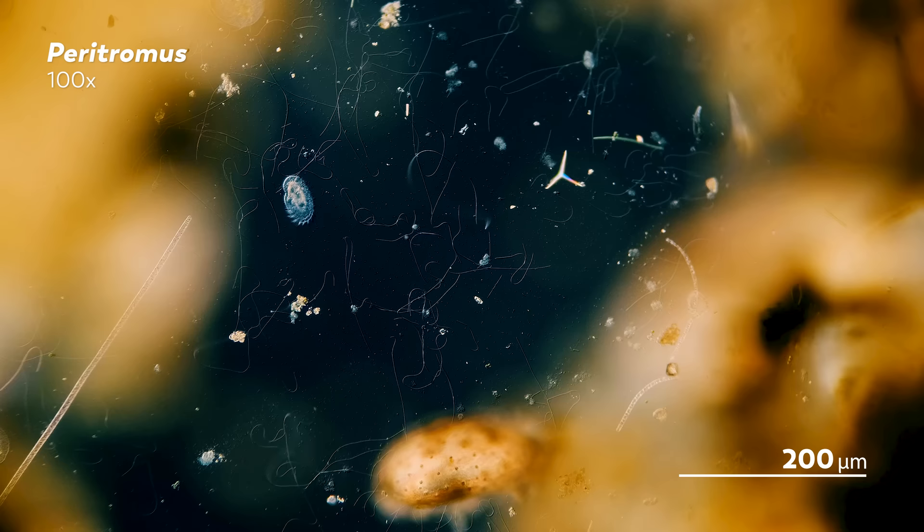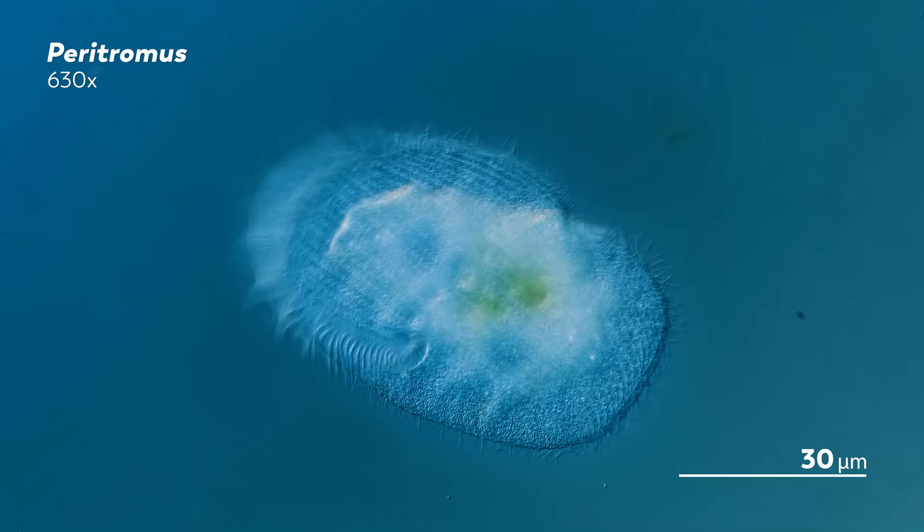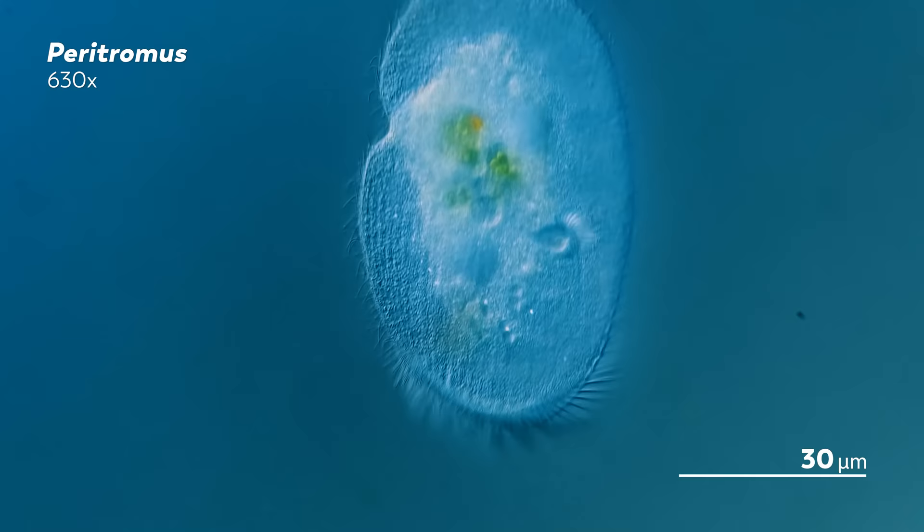James also got the chance to record some ciliates he had never recorded before, like the paratromus you see here wheeling itself across the slide. And from even closer up, you can see those individual cilia at work as they push the organism around in circles.